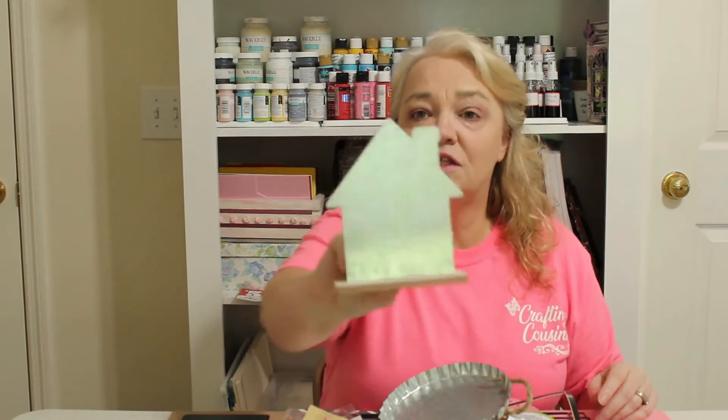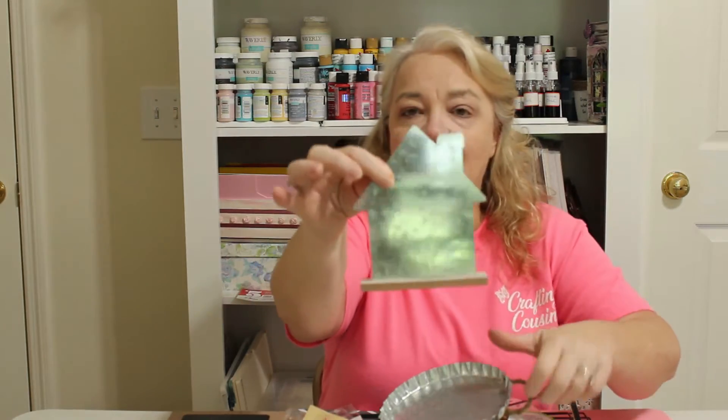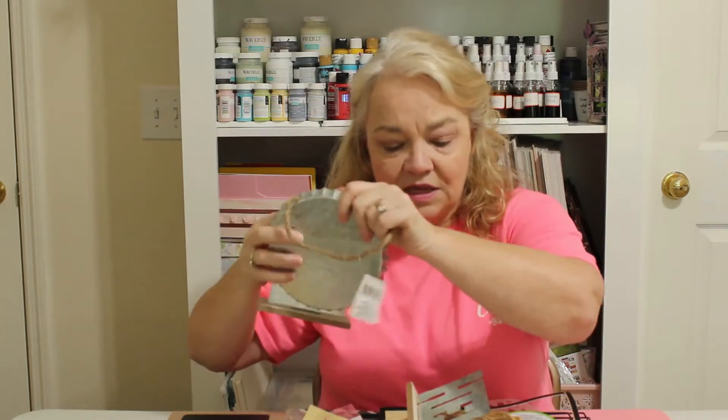The first place I'm going to show you is Dollar Tree, since that seems to be everyone's favorite. My store has just started getting in these galvanized metal pieces — I got a house, one of these little bottle caps, and one that says 'Hello,' with more a little further down.